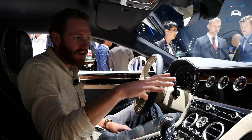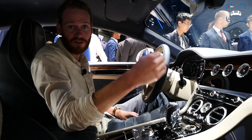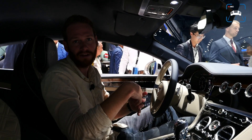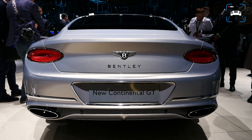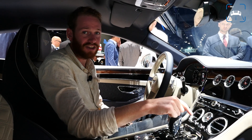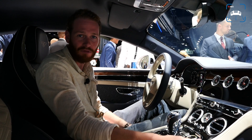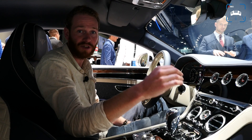The new Continental GT is now only available with a 6-liter W12 engine, though it will also be available with a V8 and different models like the Speed and Supersports. This all-new W12 engine is the one from the Bentayga, so it has 626 horsepower and 900 Nm. This huge thing will go from 0 to 100 kilometers an hour in 3.6 seconds, with a top speed of 333 kilometers an hour. This is a serious machine.